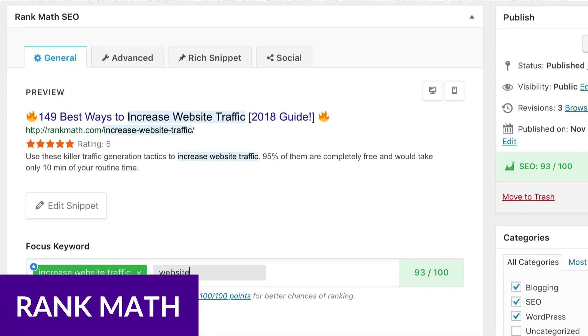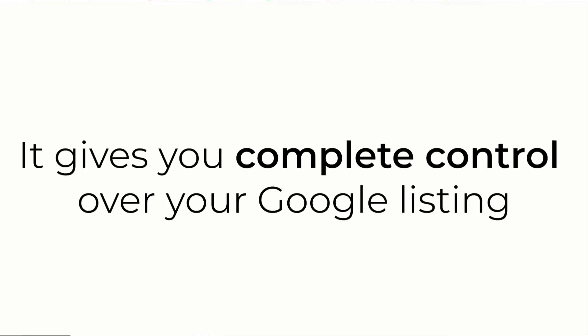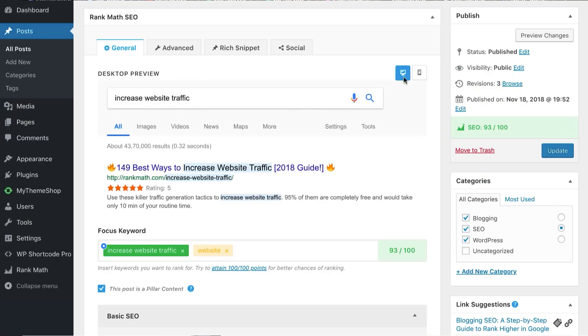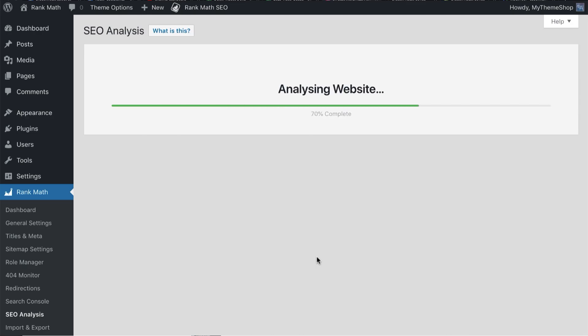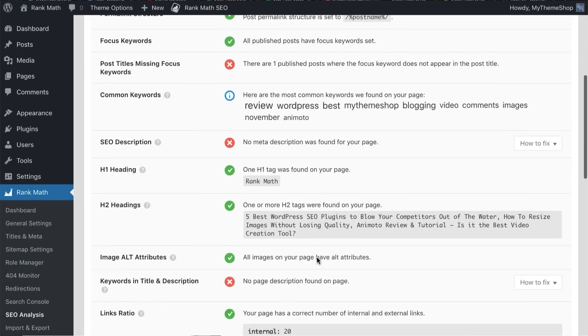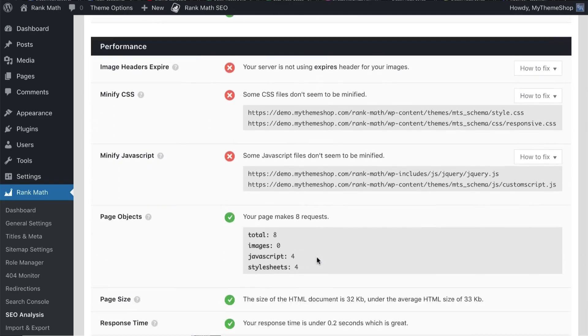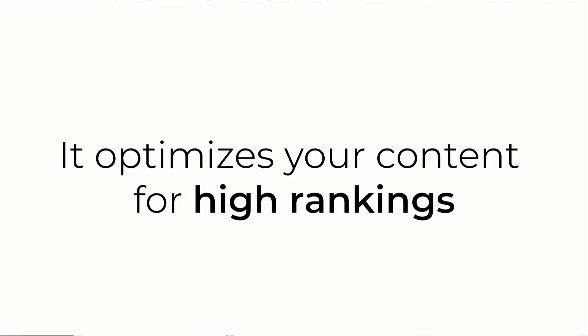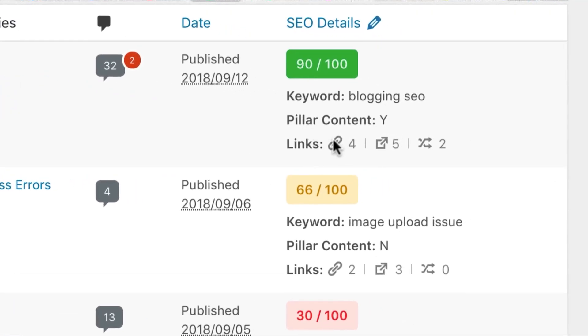The first one I want to talk about is Rank Math. Although WordPress is SEO friendly, installing a good SEO plugin is essential to rank high in SERPs. Our top pick is Rank Math, which is a great choice for any website. It offers features like WooCommerce SEO, 404 monitoring, front-end on-page SEO, link building suggestions, and cutting edge keyword optimization.